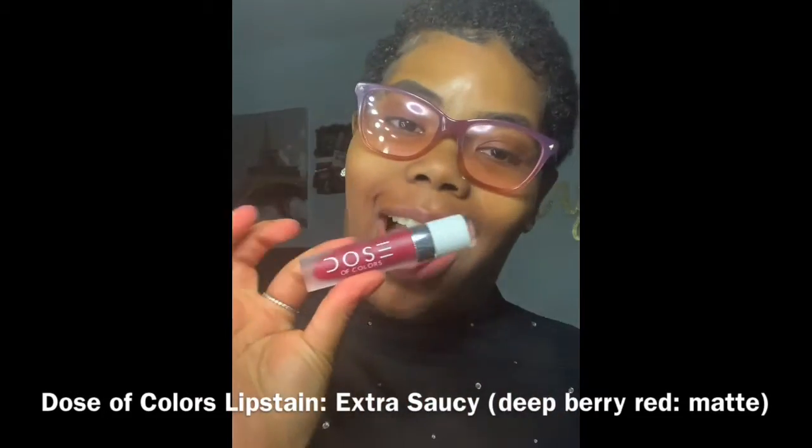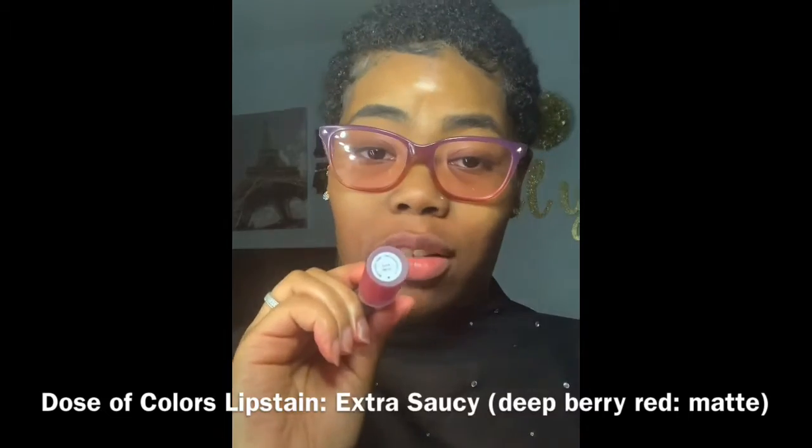This next color is new for me — it is my second favorite color to red that I love a lot. It's a newbie. You can do this any type of way you like with whatever liner. I'm first going to do it with a liner that's close to its color. This is Dose of Colors in the color Extra Saucy — this is bomb dot com. We're going to line it with the NYX Suede Lip Pencil in Spicy.